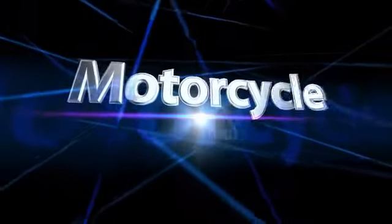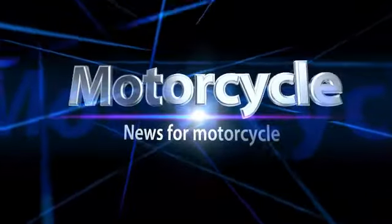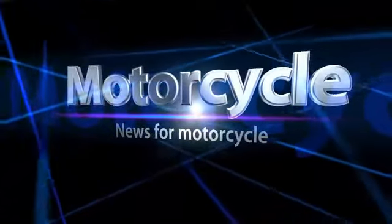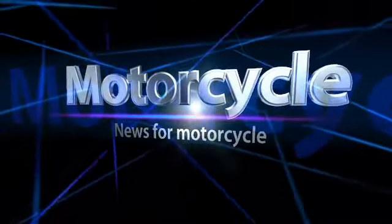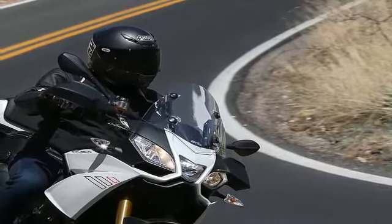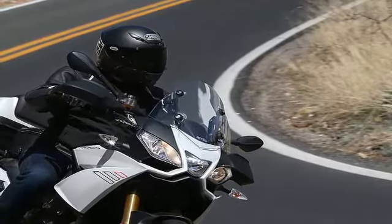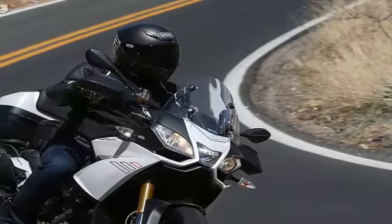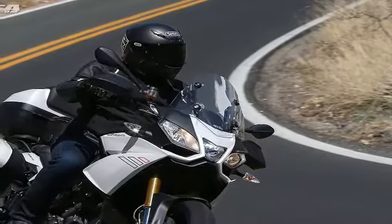2015 Aprilia Caponord 1200: First Ride. Returning to the U.S. after a multi-year hiatus, the latest generation of Aprilia's Caponord 1200 is back. The revised Caponord graces American shores as a 2015 model, having made its debut a year earlier in Europe, where Aprilia never stopped selling the previous version.